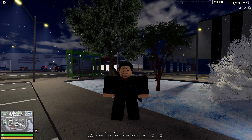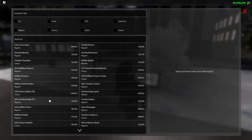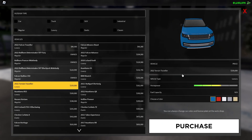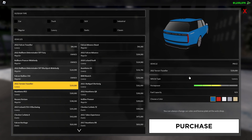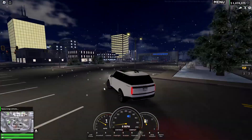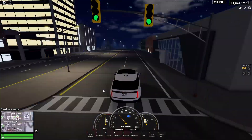So on Monday we got the 2022 Terrain Traveler. It is a Land Rover, I think, which I don't like. It's 159,000. I don't really like it that much — the front looks fine but the back is not for me.